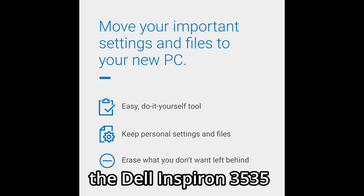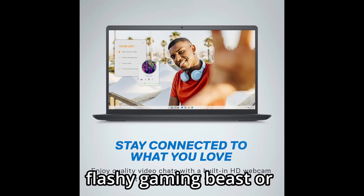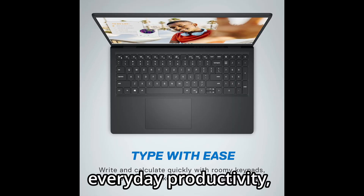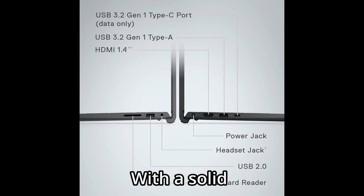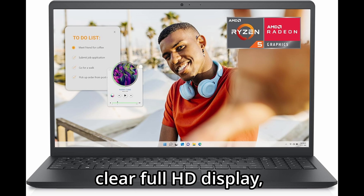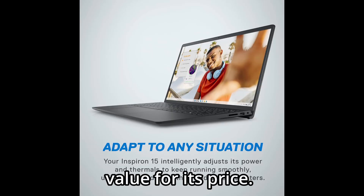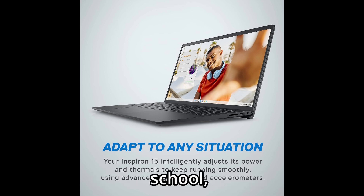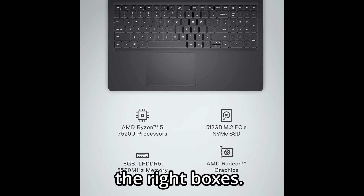In conclusion, the Dell Inspiron 3535 isn't trying to be a flashy gaming beast or a creative powerhouse, but that's not the point. It's an ideal machine for everyday productivity, entertainment, and online use. With a solid Ryzen processor, fast SSD, clear full HD display, and Dell's signature reliability, this is a laptop that delivers excellent value for its price. If you need a dependable Windows 11 laptop for work, school, or just daily tasks, the Inspiron 3535 checks all the right boxes.